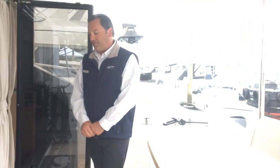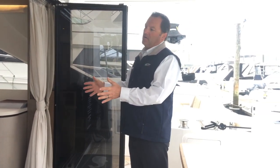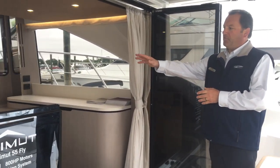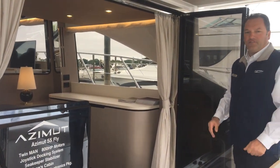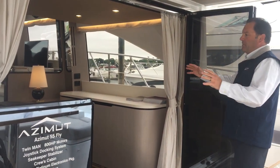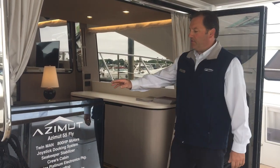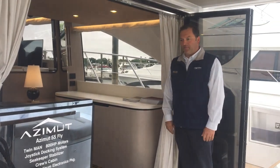You also have the cabin area which facilitates a beautiful galley, which can accommodate people sitting outside eating as well as inside. The doors do open up dramatically for a big open air feeling, and this window does drop down again for that open air feeling.